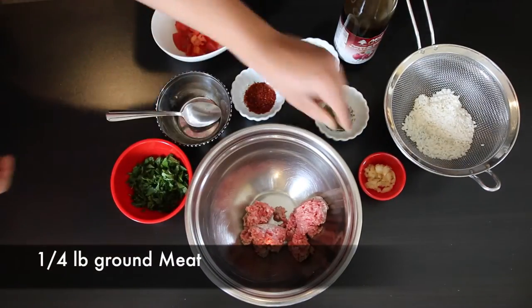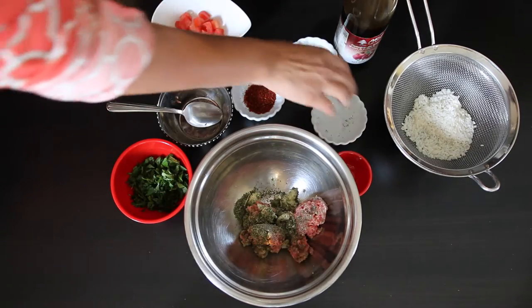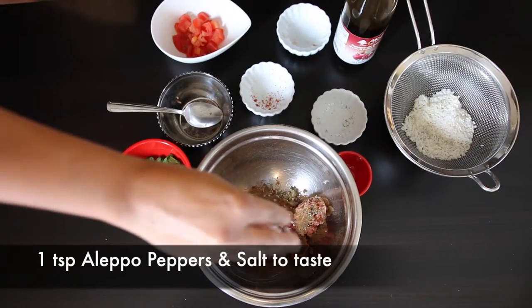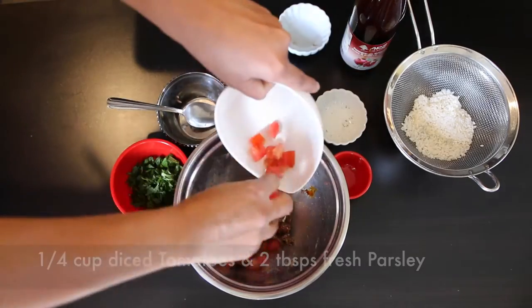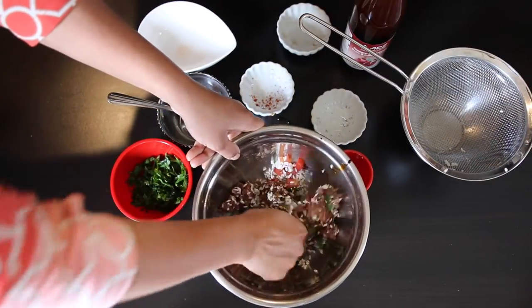In a bowl I'm going to add a quarter pound of ground beef — you can substitute mutton or even lamb. I add one teaspoon of garlic, one teaspoon of dried mint, and one teaspoon of Arabic allspice. I'm also going to add one teaspoon of Aleppo chilies and salt to taste. Aleppo chilies are crushed peppers from Syria and the surrounding region, used a lot in Arabic food. If you can't find Aleppo pepper, you can substitute a mixture of paprika and cayenne. Mix everything well, then add one teaspoon of pomegranate molasses, a quarter cup of diced tomatoes, a few tablespoons of fresh chopped parsley, and finally the drained rice. Mix everything together and keep it aside.